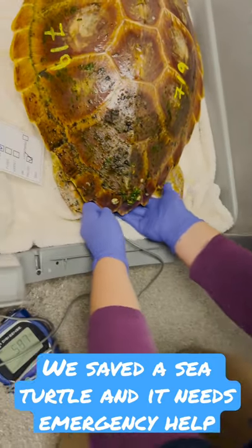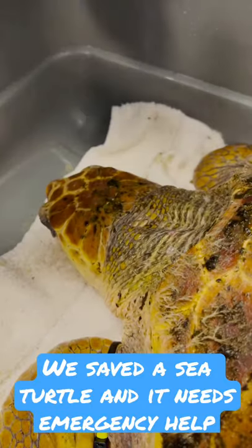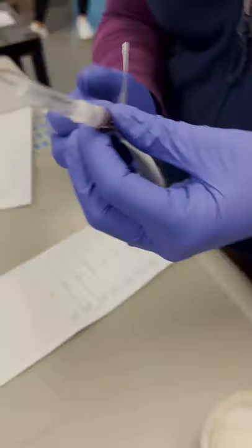I'm going to take the turtle's temperature first. Then I'm going to draw blood from the turtle and send it down to the lab so they can look at it, and they will prescribe specific fluids for this turtle.